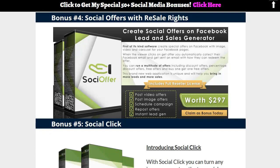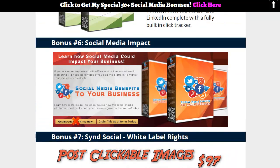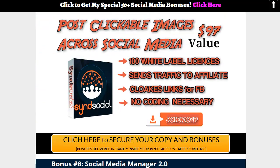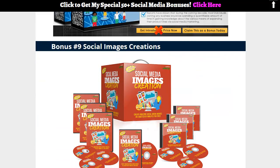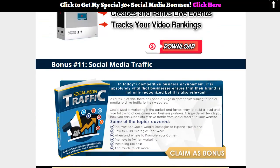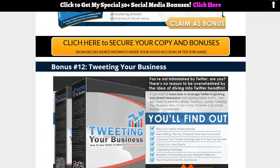There's Social Offer with resale rights, another app called Social Click, Social Media Benefits for Your Business, a Social Media App with 100 white-label licenses, Social Media Manager 2.0, Social Media Image Creations, Video Bid Rank Neos — a really cool piece of software — and Social Media Traffic.